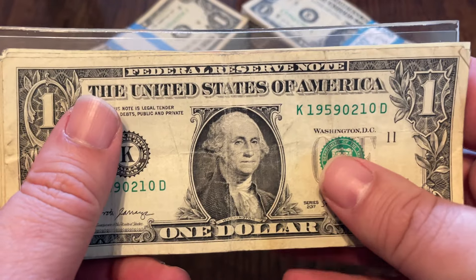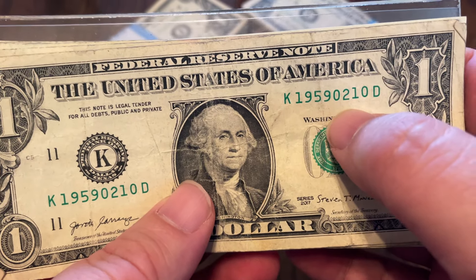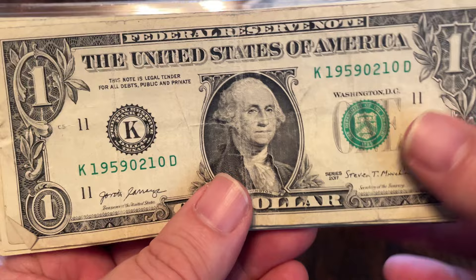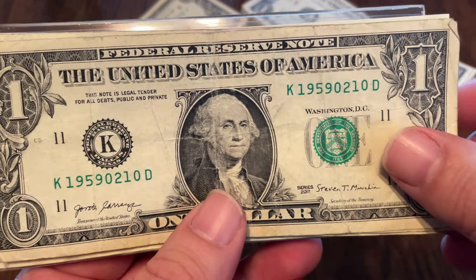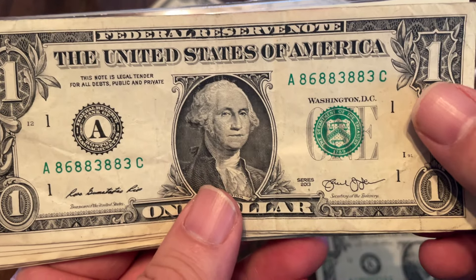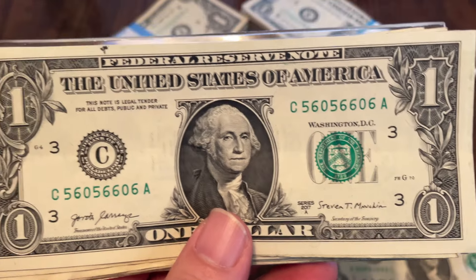Starting off, I found a birthday note — it's in the wrong order but it's 1959, that would be February 10th or October 2nd, either way. If that was your birthday, I'm sure you'd be happy to have this even though it's technically not in the right order. I know if it was my birthday, even in the wrong order, I would be excited about it.